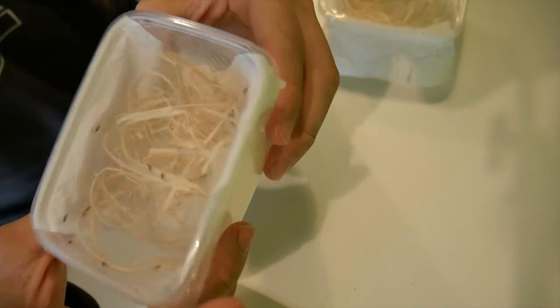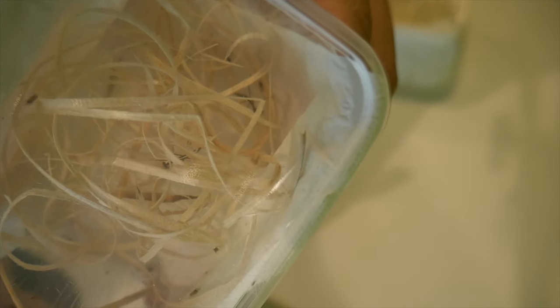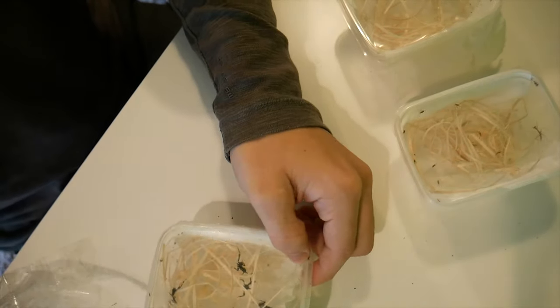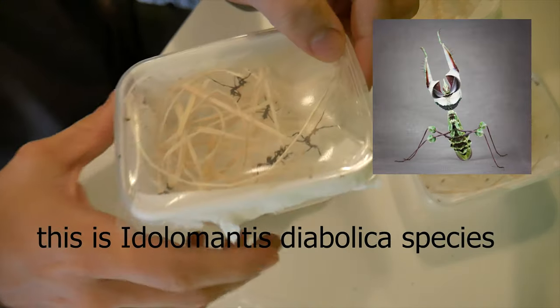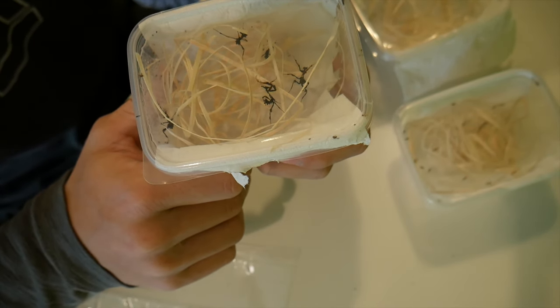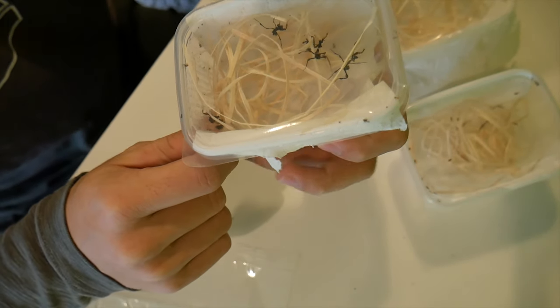They are kind of attacking each other right now. They are underneath here — there's one crawling over there and there's one over here, he's coming up right now. These should be all species that get pretty big and they are pretty aggressive too. And I actually see something very cool — they gave me an extra one. This is a very special species, this is the devil — basically this is the devil of all mantises.